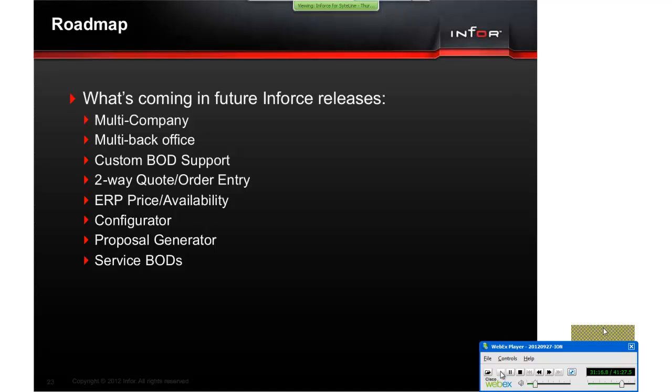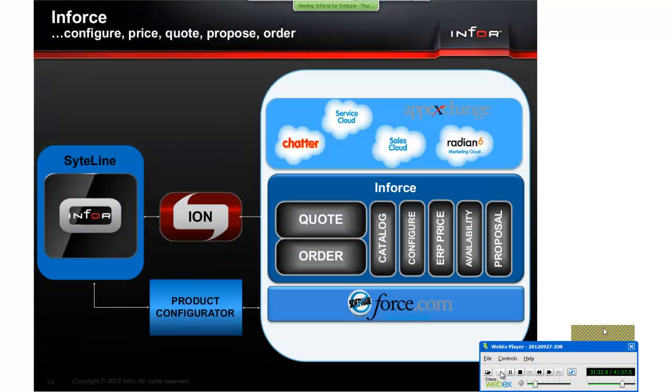Then later we will add configurator — so we have configure-price-quote as well as a proposal generator. What's available today is primarily related to sales. In the future we'll get more service information as part of the 360-degree view. We're making the quote and order bidirectional and adding catalogs where you can see all your products from SightLine and configure price, availability, and proposals.